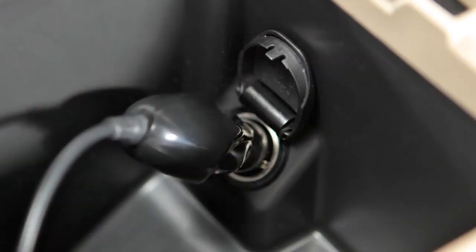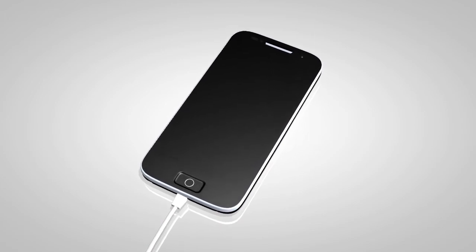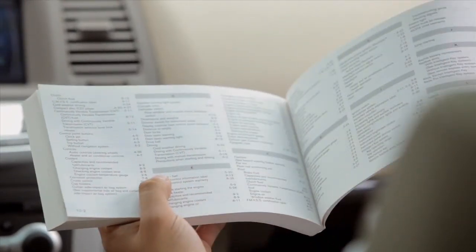Leaving a device connected to the power outlet with the ignition left in the ACC or ON position can discharge the battery and the vehicle may not start. Please see your owner's manual for important safety information, system limitations and additional operating information.